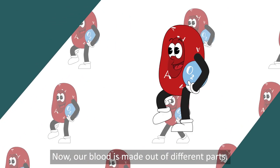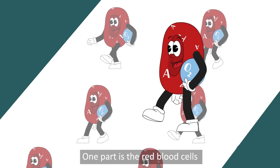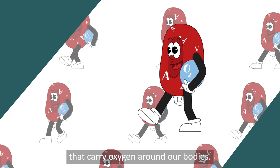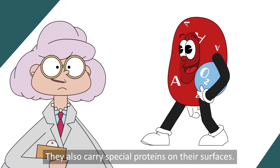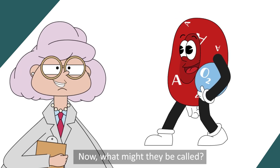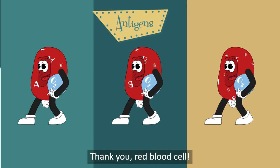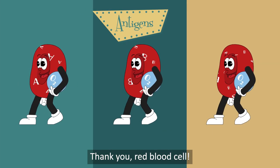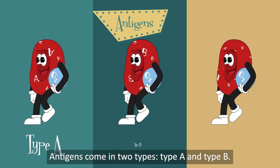Our blood is made of different parts. One part is the red blood cells that carry oxygen around our bodies. They also carry special proteins on their surfaces. Now what might they be called? They're called antigens. Antigens come in two types: type A and type B.